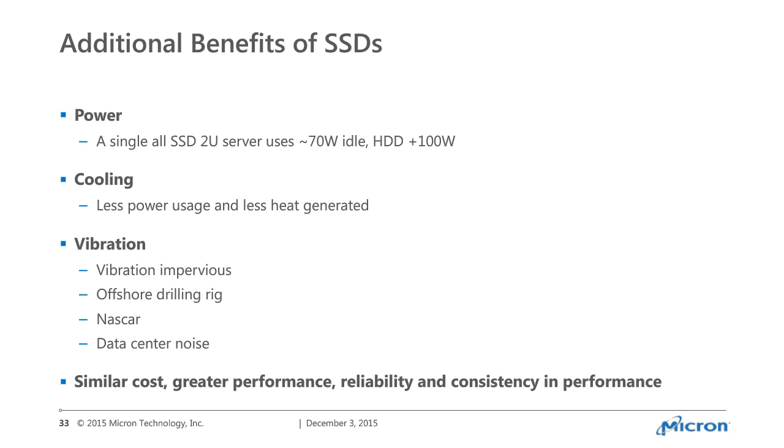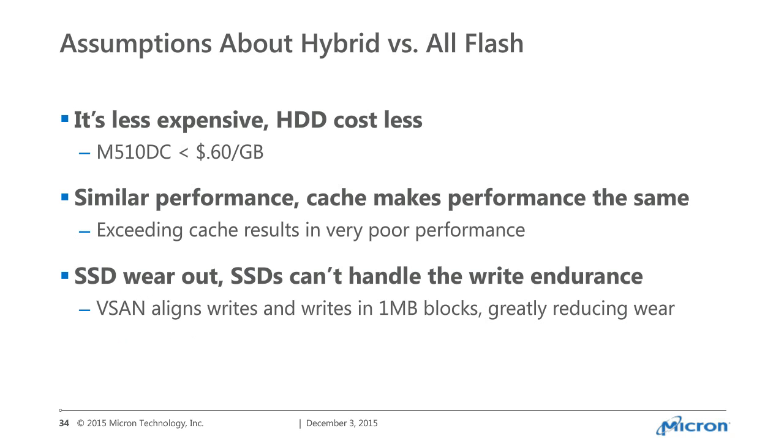In a colo environment with lots of traffic and people slamming doors, every vibration shortens the life of a spinning media drive. On the cost side, the new M510DC is about $0.60 per gigabyte right now, and with newer drives, 3D XPoint, and 3D NAND, prices are just going to continue to go down. The big message is: don't waste your money on hybrid — just go all-flash.